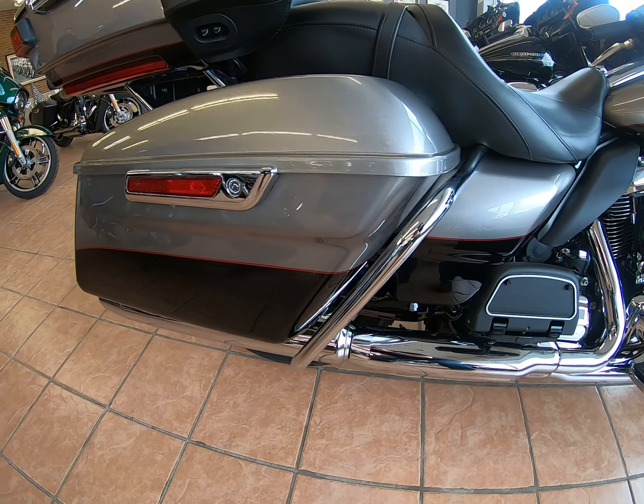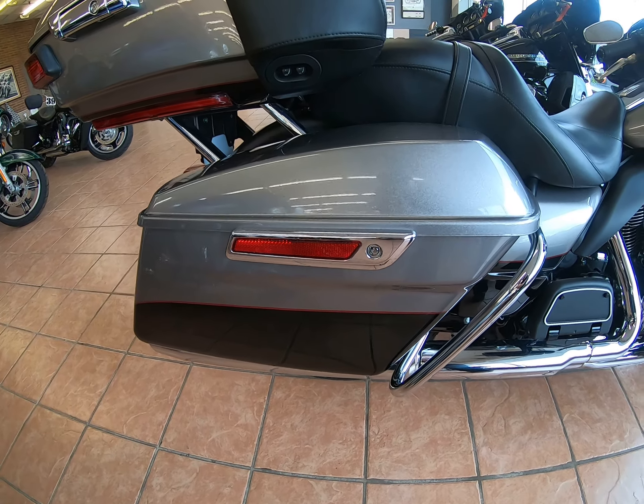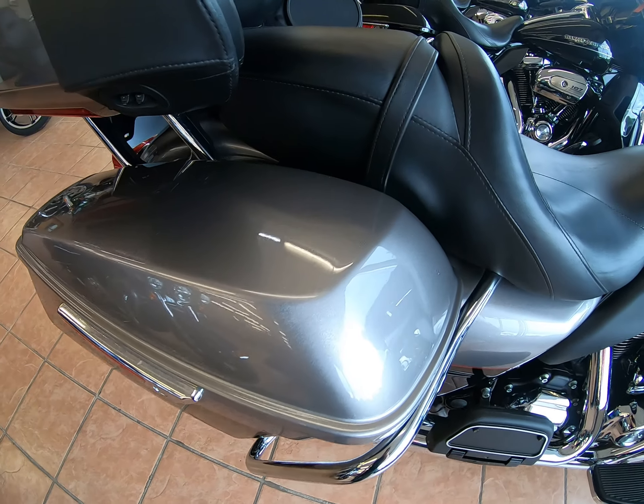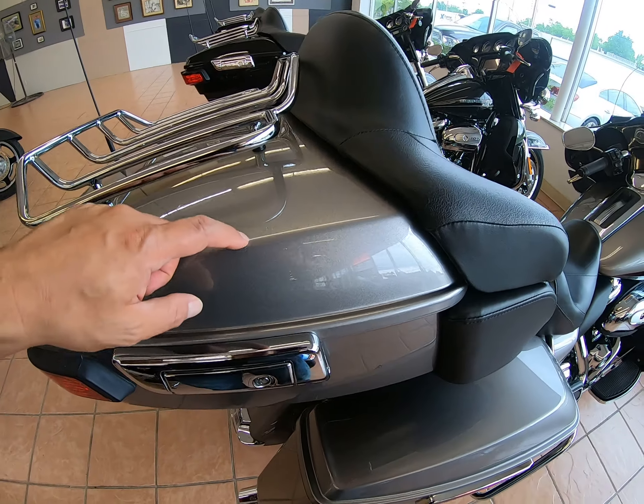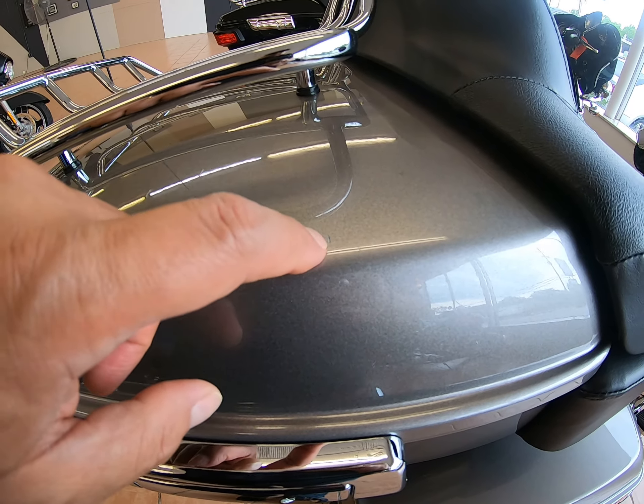Super clean — just finished this detail. There's really hardly any marks anywhere. There's a little nick right there in the tour pack.